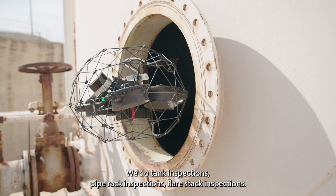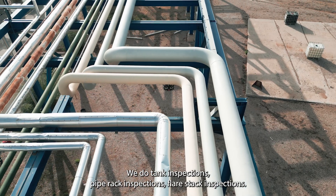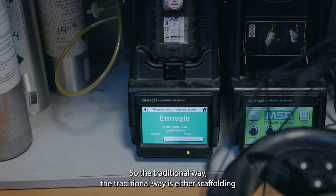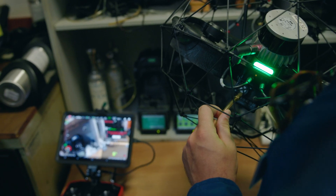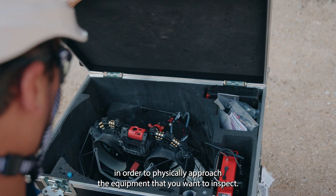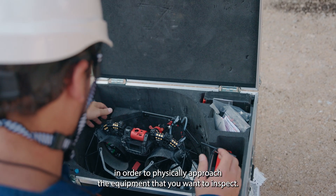We do tank inspections, pipe rack inspections, and flare stack inspections. The traditional way is either scaffolding or using a crane with a basket in order to physically approach the equipment that you want to inspect.